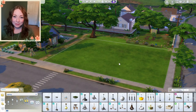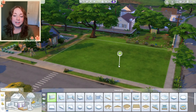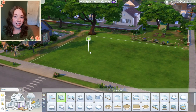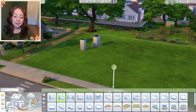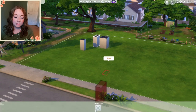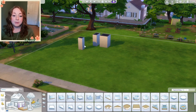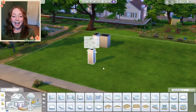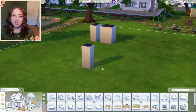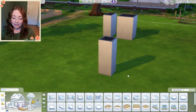Hey guys, welcome back to my channel, or welcome if you're new here. We have got a new build challenge today — we're going to be taking on the every room doubles in size challenge. I thought it would be fun to also randomly generate these rooms as we go through them, because I immediately thought I was going to start with the bathroom and had all these great plans. I decided to spice it up and generate each room randomly.